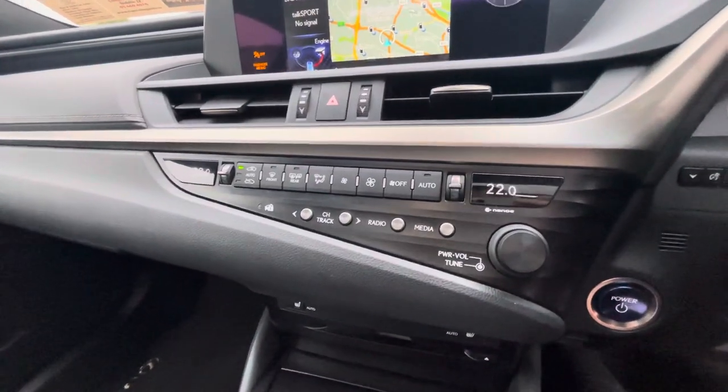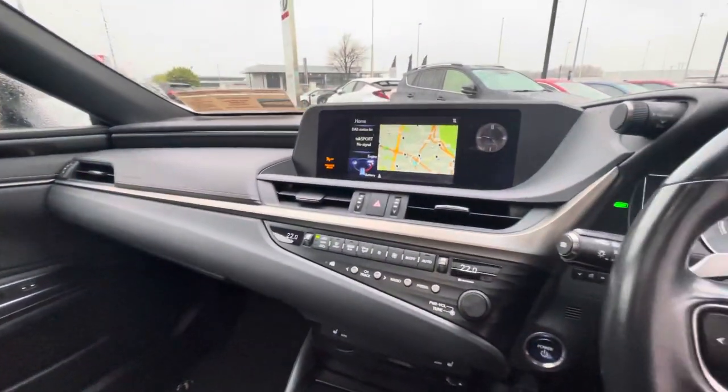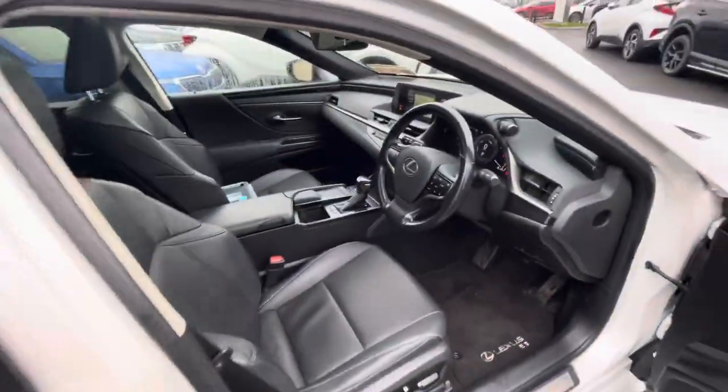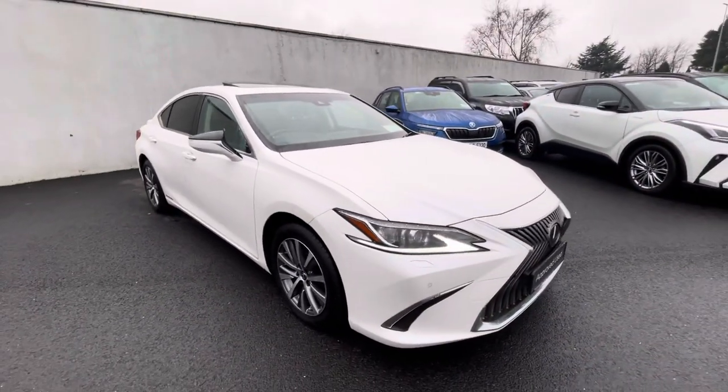You also have dual climate control and heated seats in the front. It's an automatic transmission. So if you're in the market for a Lexus, this one can be viewed today from Total Autoville.